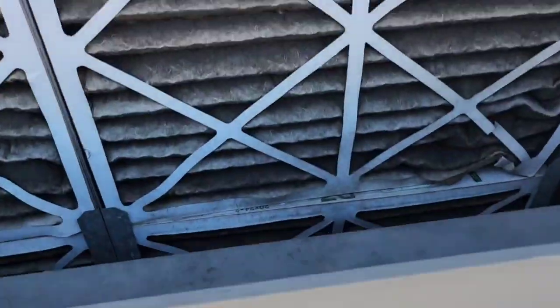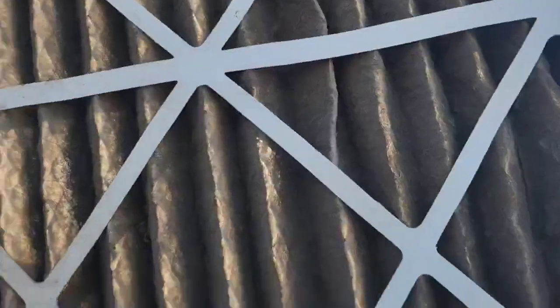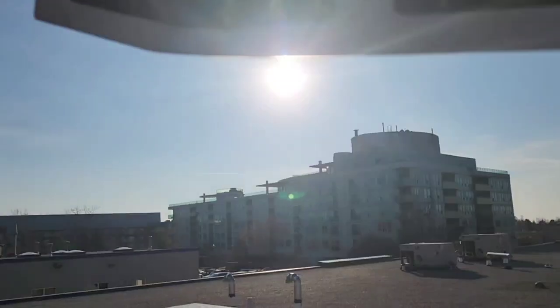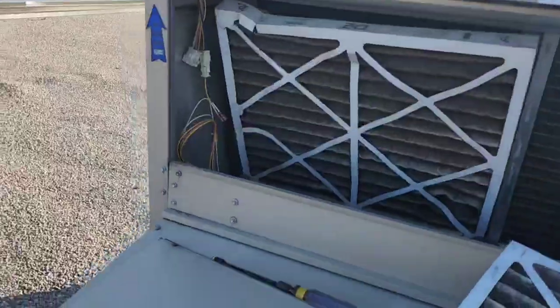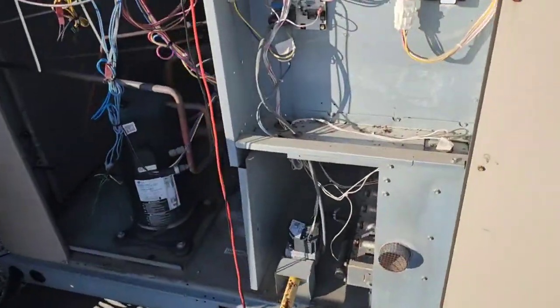Yeah, it's pretty bad. You can't see anything — that's the sun there. Nothing. Yeah, at this point I was going to say I'm going to head to Lennox.